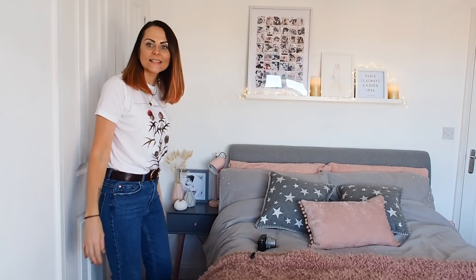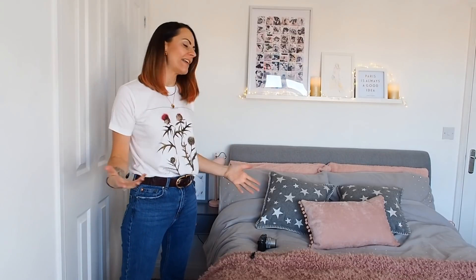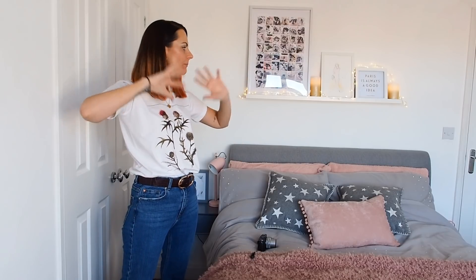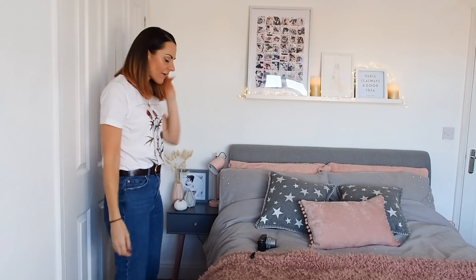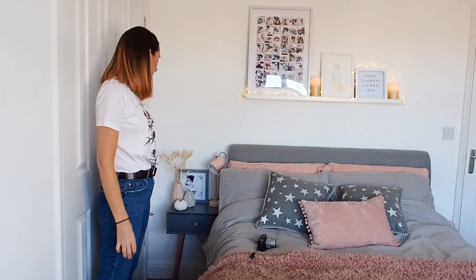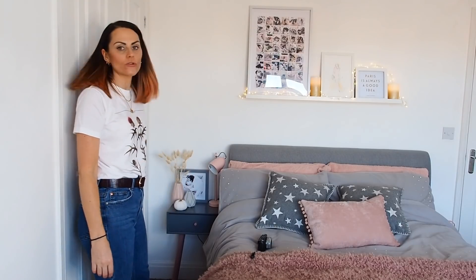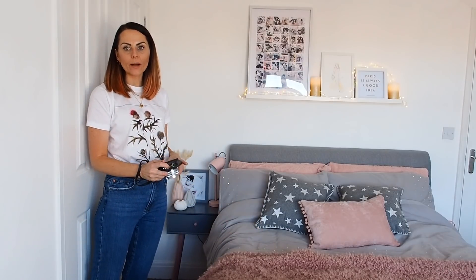Over on this side of the room - although when you're in it it feels like a big room, camera-wise it's quite hard to get everything in even with a wide angle lens. Over here I've got a bedside table that just about fits - I had to find one that was quite small so that the wardrobes could still open.